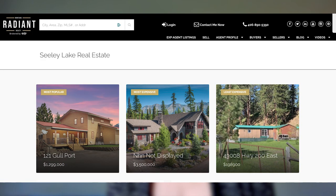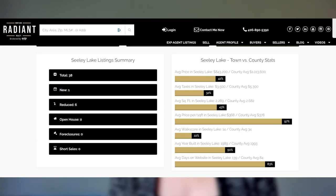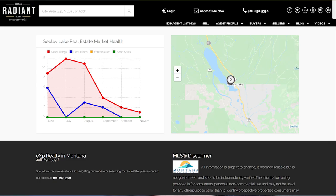Moving on to Sealy Lake. Our least expensive home is 43008 Highway 200 East, priced at $198,900. Our most expensive home has no address displayed — I guess they don't want us driving by — but it looks beautiful and is listed for $3,500,000. Our most popular home this week is 121 Gullport, coming in at $1,299,000. Total listings in Sealy Lake are 38, one new listing, six price reductions, zero foreclosures, and zero short sales.